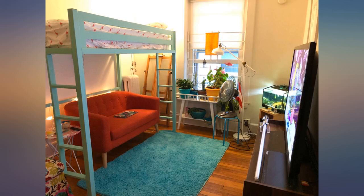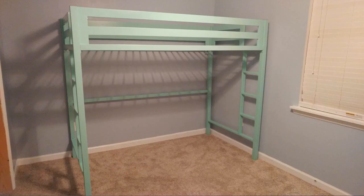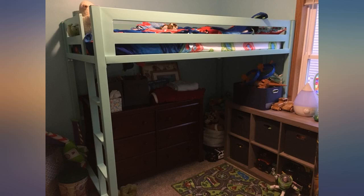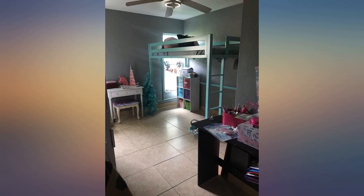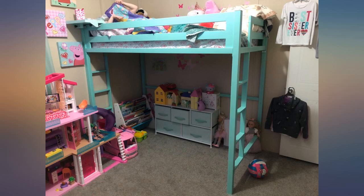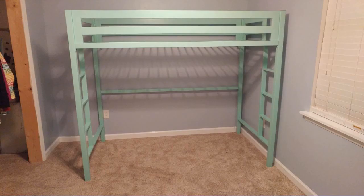I don't usually submit reviews, but this was an exceptional product so I am. I surprised my daughter with this bed to replace a bulky trundle platform bed frame that fell apart on us a while back. She loves her nook and now has plenty of space for all her things and activities, and the streamlined frame is ideal for our cozy apartment. We are so happy to have found it.